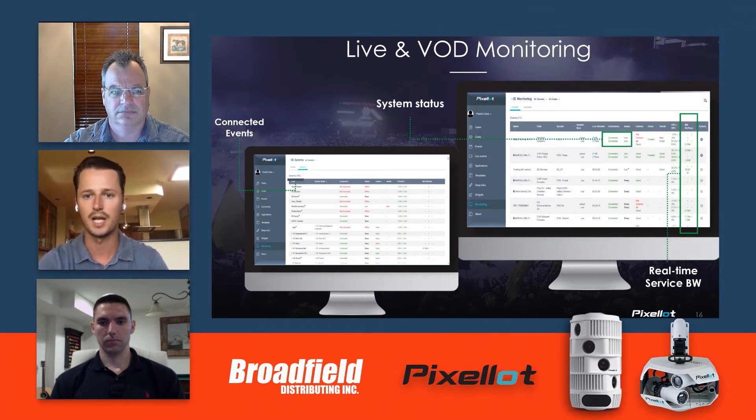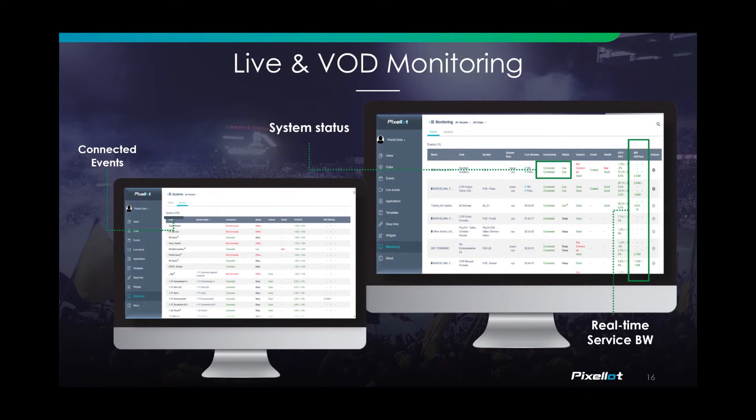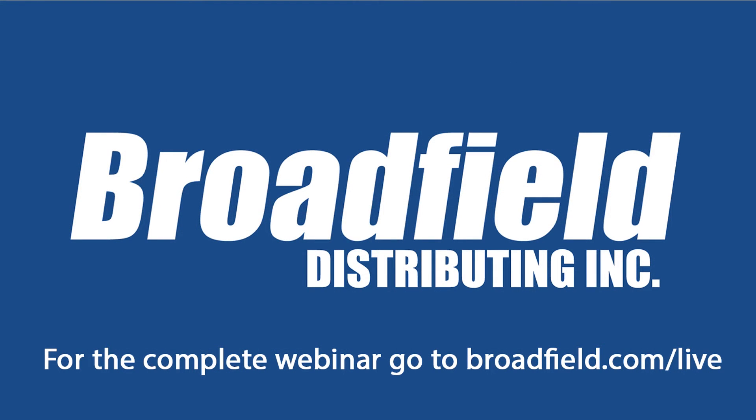Something we get asked about a lot is monitoring services. If you're selling to, for example, a venue that has 10 basketball courts, they might want to be able to go into one easy-to-use platform to see that all 10 systems are working and all 10 systems are plugged in.